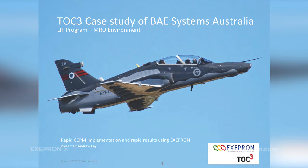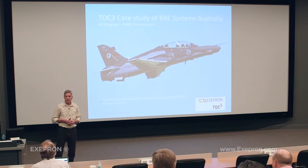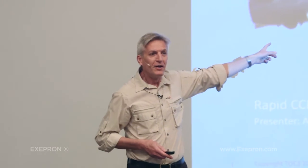Just a very quick background: I've implemented quite a lot of TOC solutions, more than 75, in various scale organisations. I discovered Exapron a couple of years ago and this was the first real major client that I applied Exapron to. I was totally blown away by the speed by which everything was achieved. I want to tell you the story of this, and I just want to point out that CCPM and Exapron make these jets go faster — they really do — through the hangar.